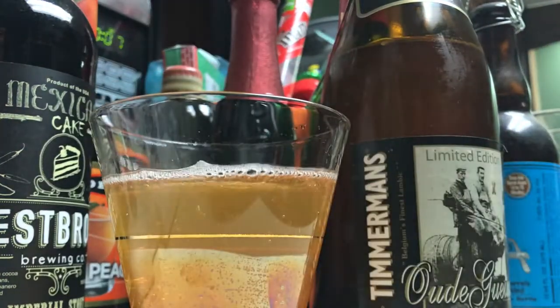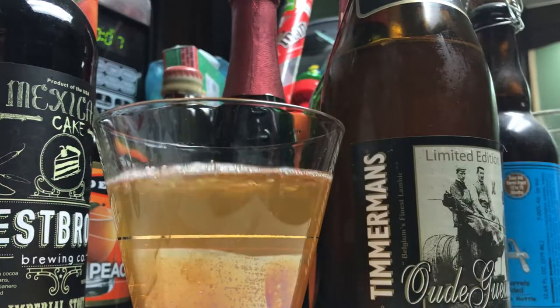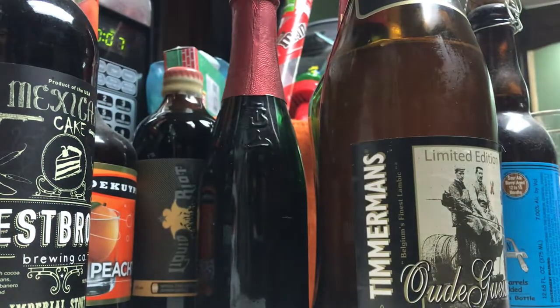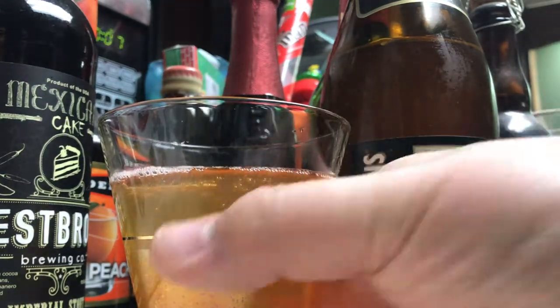Ooh, apricot — sour apricot for sure. A little bit of lime peel and maybe tangerine, but I may be smelling the apricot there.